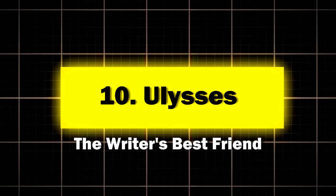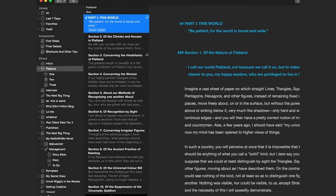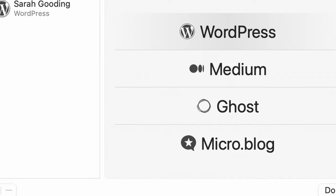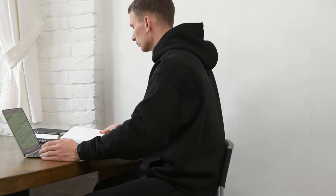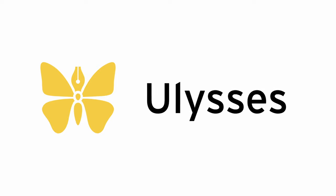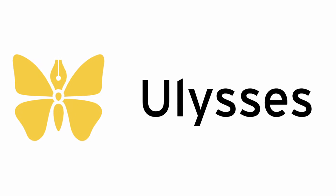Ten: Ulysses, the writer's best friend. Ulysses is the digital equivalent of a cozy writing nook complete with a bottomless cup of coffee. Key features: a distraction-free writing environment, organizational tools for long-form writing, goal setting and progress tracking, and publishing directly to WordPress and Medium. Perfect for writers working on anything from a blog post to the next great American novel. A survey of Ulysses users found that 65% reported finishing their writing projects faster when using the app.